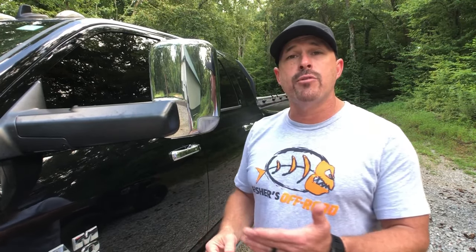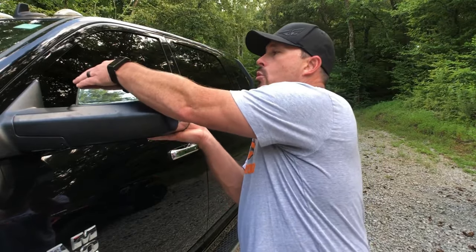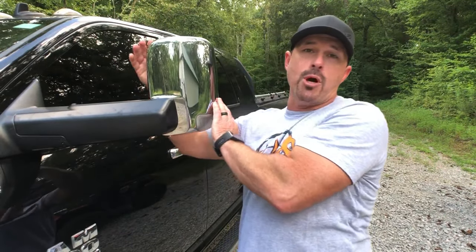Now, the larger pickup trucks that are on the market today, like this Ram 3500 Dually, have mirrors that will fold down, and then when you're towing, you can fold them up and you're ready to go.